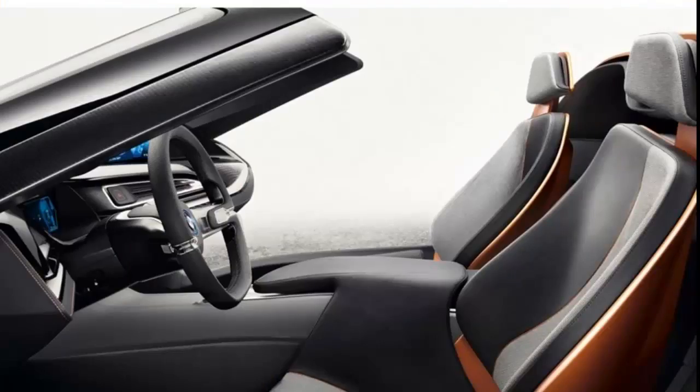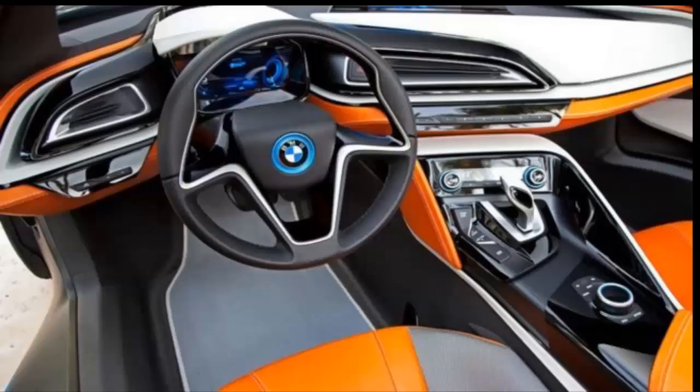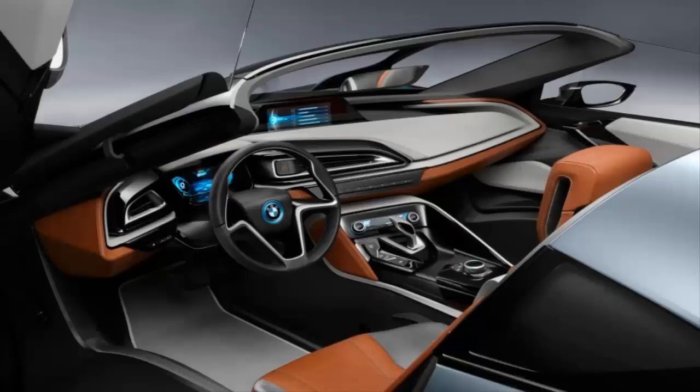Any powertrain changes? Business as usual: mid-mounted 228 bhp three-cylinder 1.5-litre petrol engine for the rear wheels, nose-mounted electric motor for the fronts. The official 0–62 mph time is two tenths slower than the lighter i8 coupe, at 4.6 seconds. The battery cells have been upgraded from 20 Ah to 34 Ah, allowing the motor's power output to climb to the equivalent of 141 bhp.